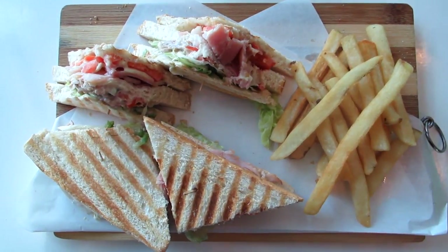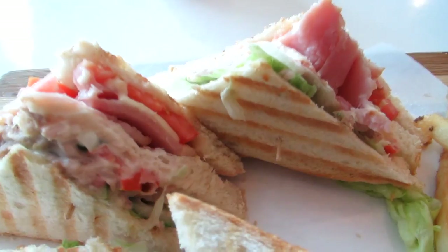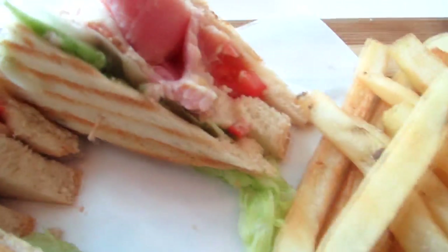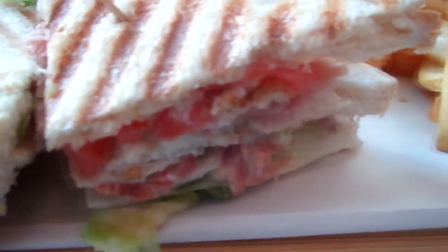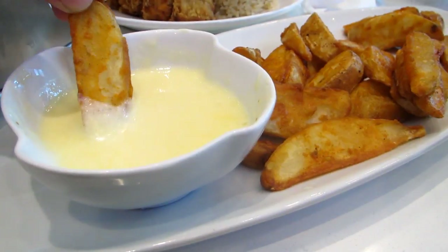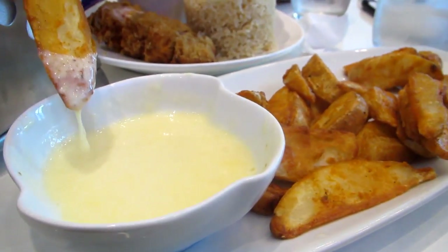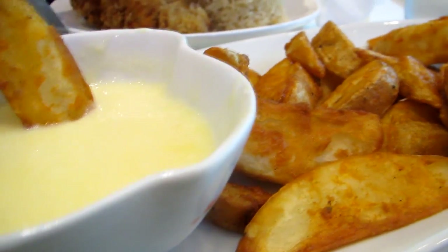Cold Layers Cafe also offers savory food aside from their specialty, which is snow ice. This one is their version of the clubhouse sandwich — it's kind of normal tasting. These potato wedges are really good though. Their cheese dip is nice, although I would prefer it to be a little thicker.